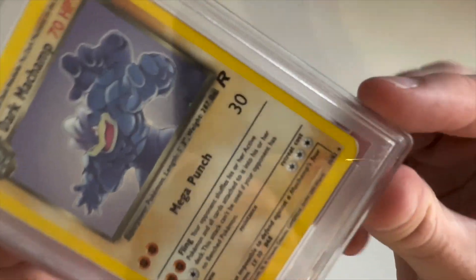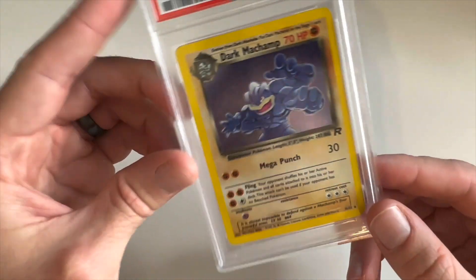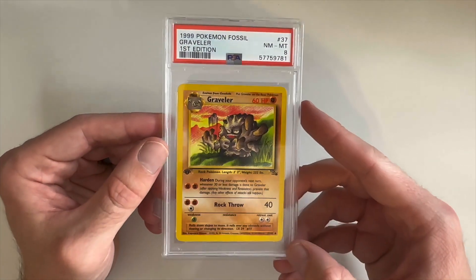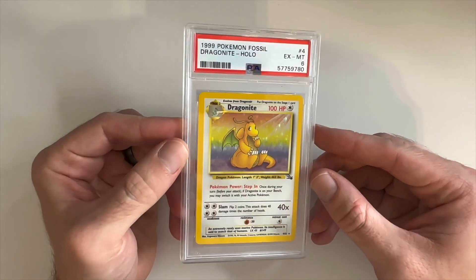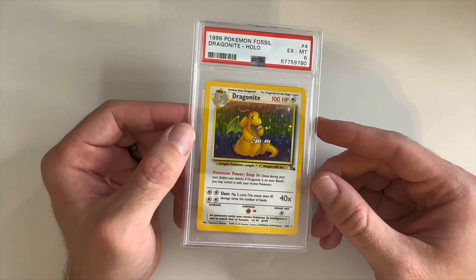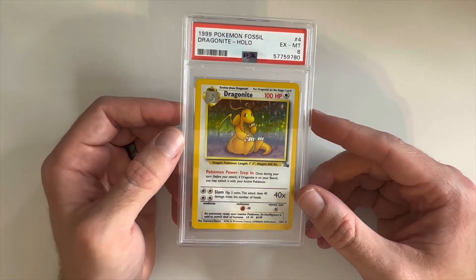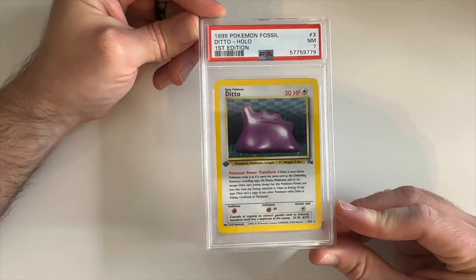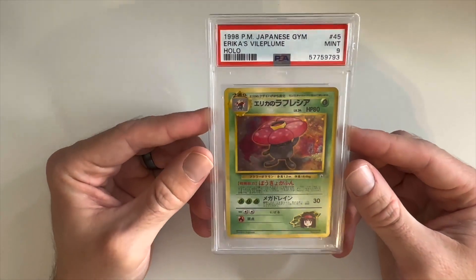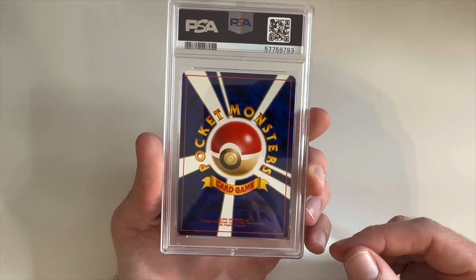Here we have a Very Good Excellent 4 Dark Machamp — really hard to grade, tons of surface scratching, and there's even a little damage at the bottom. Like I said, these are sentimental to him. Here we have a random Graveler — he really liked how it looked and had a first edition in decent shape so he sent it off. We have a Dragonite Fossil holo — probably the biggest card to pull from Fossil — Excellent Mint 6. Also a Ditto holo from Fossil first edition, got a seven. A Japanese Erica's Vileplume holo — really good condition — got a nine.